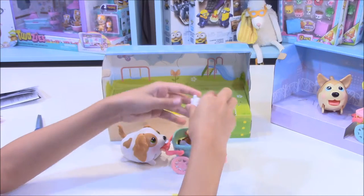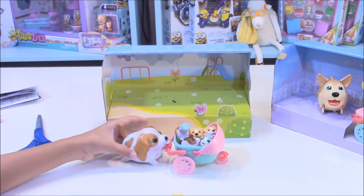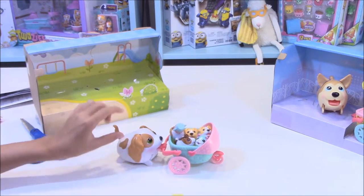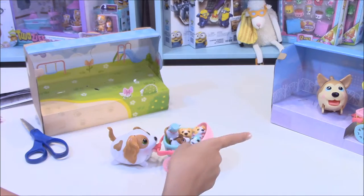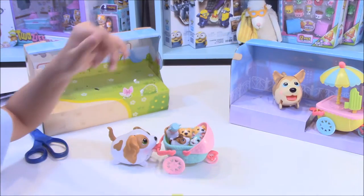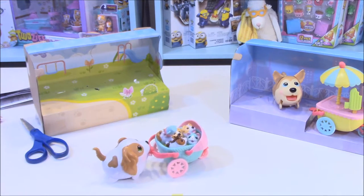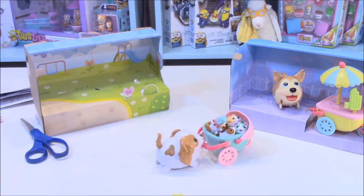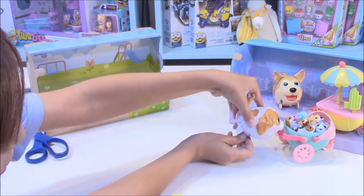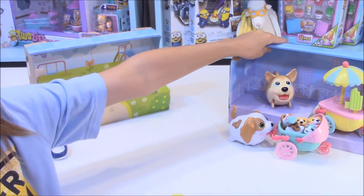I'm going to have her drink the bottle. There we go. Now I have the big dog with all of them. We will get some popsicles, so I'll put this over here. Let's see if the mom can push them over there. Turn them on — there she goes. Turn her off. Now we're going to have some popsicles — let me scoot this over so you can see better.